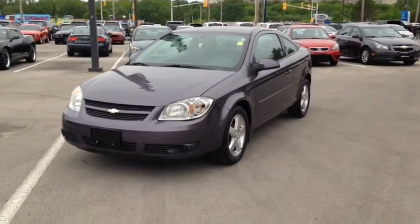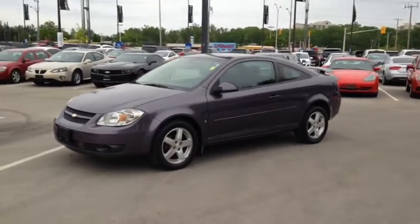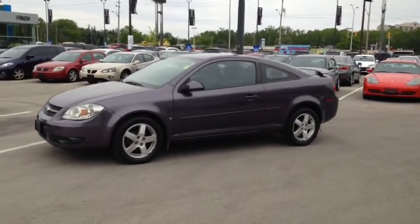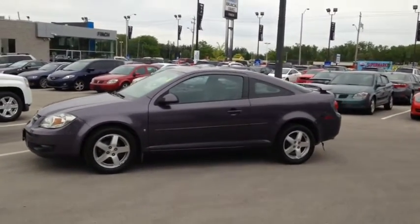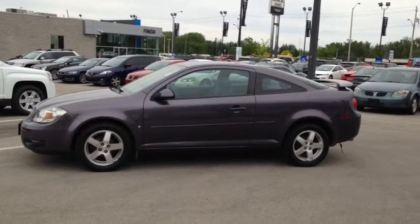Here at Finch Chevrolet we strive to give you the best in previously owned vehicles. Although this vehicle is no longer within the manufacturer's warranty period, it still comes e-tested, safetyed and certified with a complimentary car proof report. Stop in today and see Finch first.